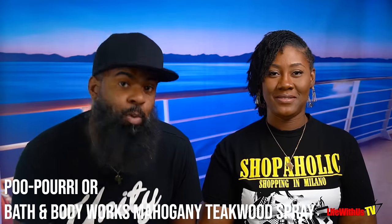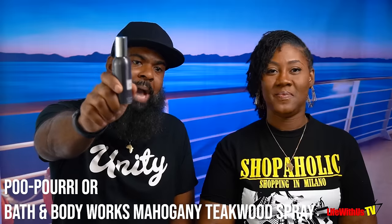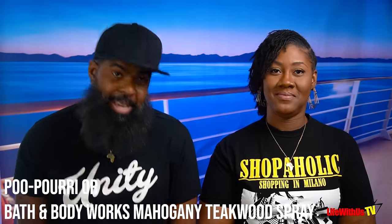Number twenty: we recommend Poo-Pourri — or what we call mahogany tiki wood from Bath and Body Works — for when you need to use the bathroom and want to keep things fresh. Honestly, this probably should have been an essential.